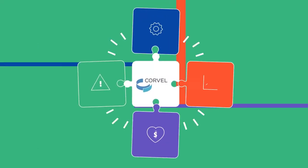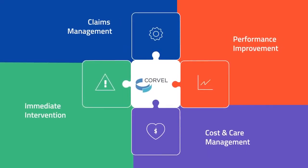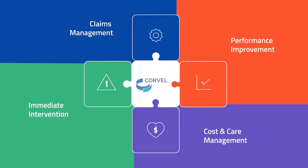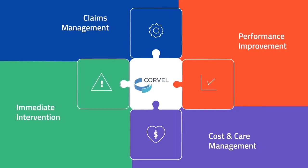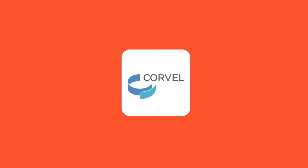At CoreVal, we continuously invest in our technology and our team to provide industry-leading savings, customer service, and compassionate care for every injured worker. Together, let's do more.